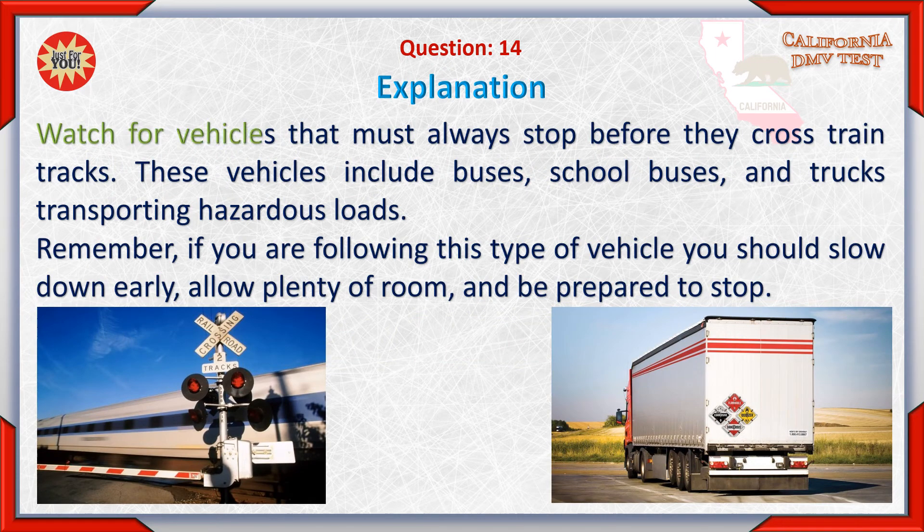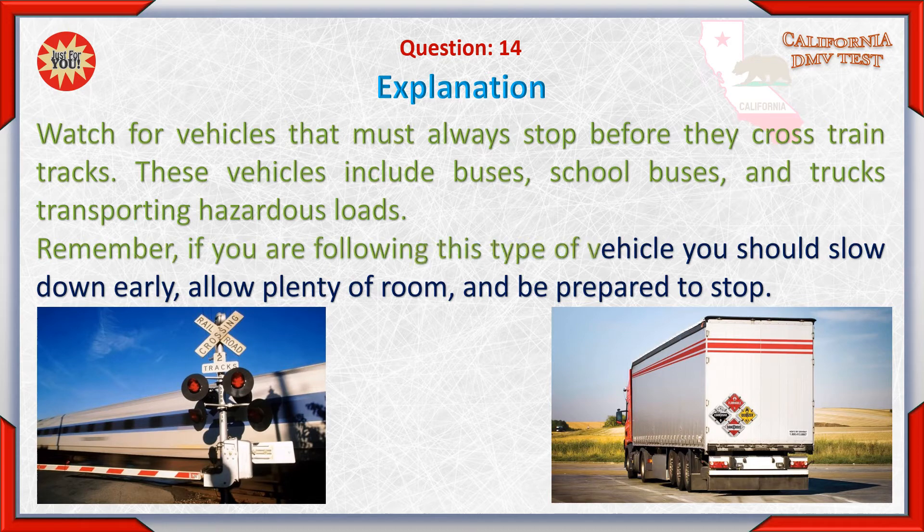B. A truck with hazardous load. Watch for vehicles that must always stop before they cross train tracks. These vehicles include buses, school buses, and trucks transporting hazardous loads. Remember, if you are following this type of vehicle you should slow down early, allow plenty of room, and be prepared to stop.